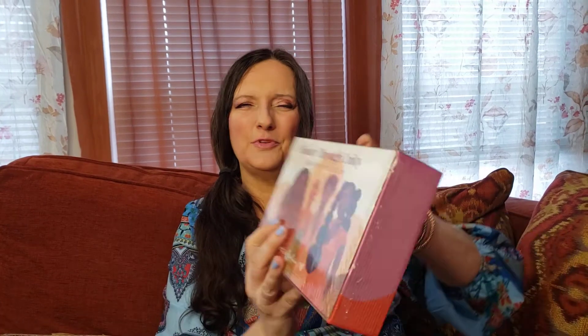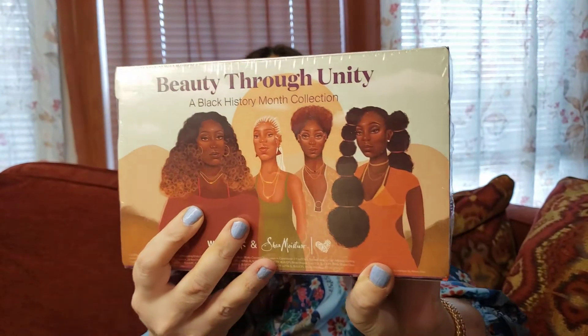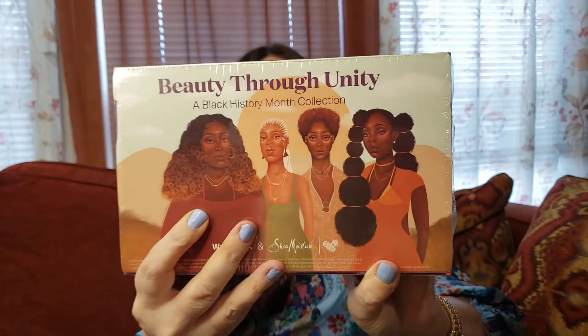I maybe should have showed it on my channel too because this is a special addition. We know that February is Black History Month, so Walmart has given us this — it's the beauty through unity, a Black History Month collection. Look at how beautiful they are, every one of them. Doesn't matter what color skin, what color hair. It's a beautiful Black woman, I tell you.